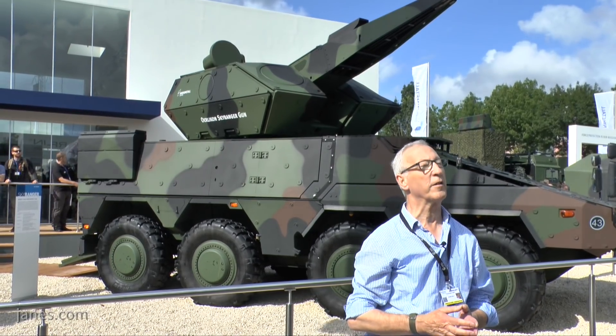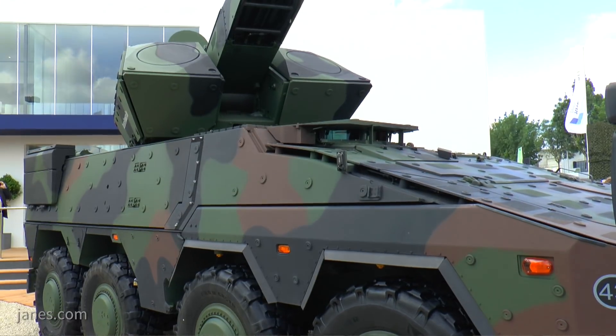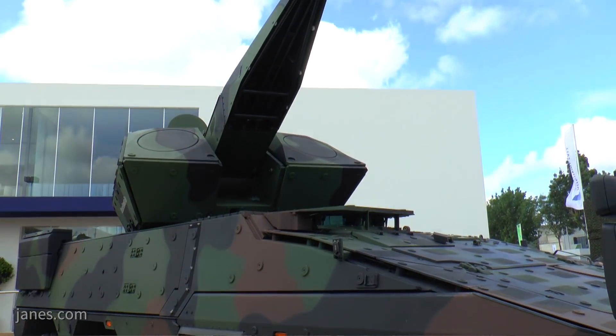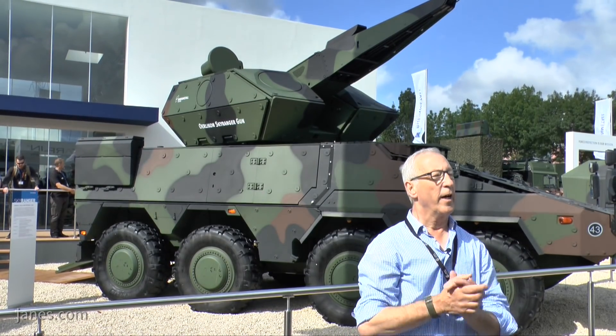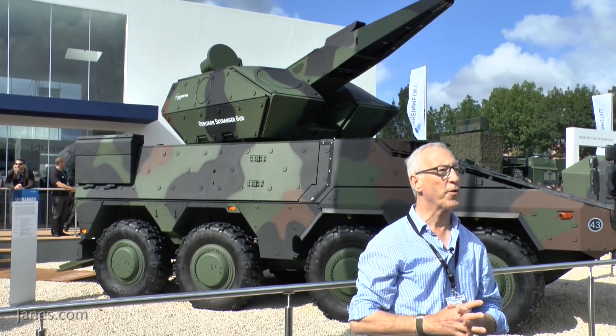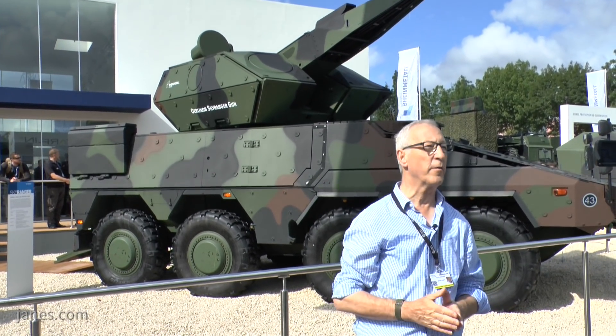More recently, it's been adopted as an IFV. This particular vehicle this year is an air defence system, and basically it consists of the standard Boxer with the rear mission module fitted with an unmanned turret armed with a 35mm rapid-firing cannon which can fire a variety of ammunition.